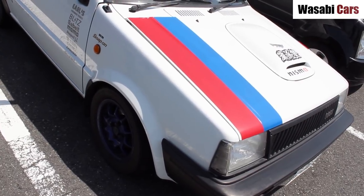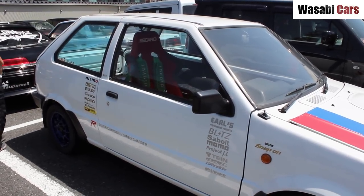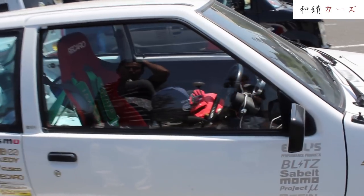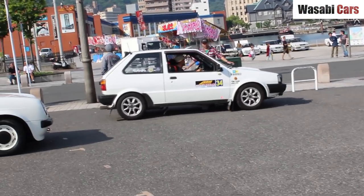I never thought there'd be much crossover between Mighty Car Mods and Wasabi Cars, well aside from Moog's recent S30 purchase, but today we've got a car they featured many, many years ago. And while I've got you, question of the day makes its return, so stick around for that.